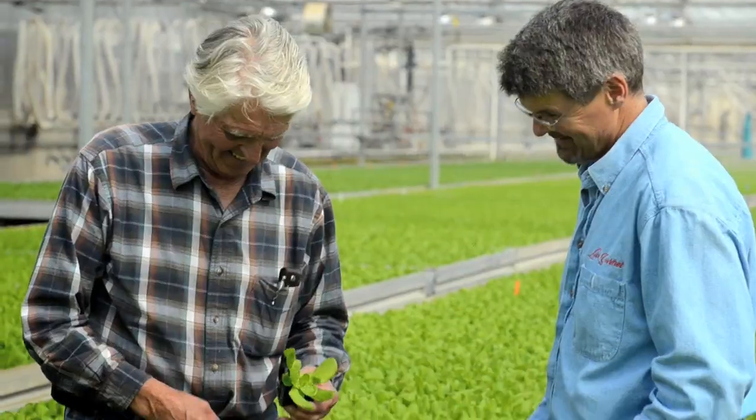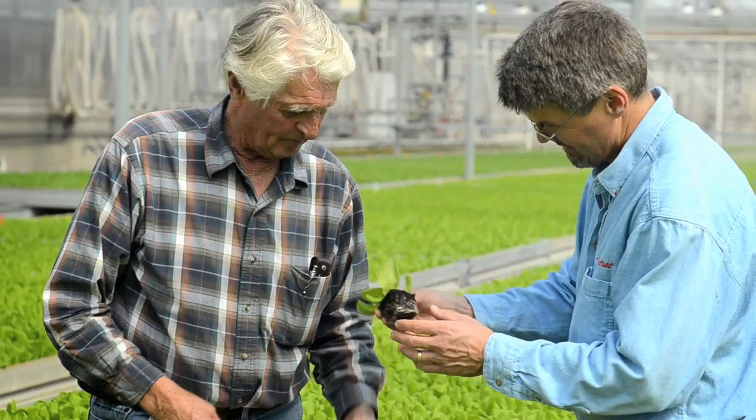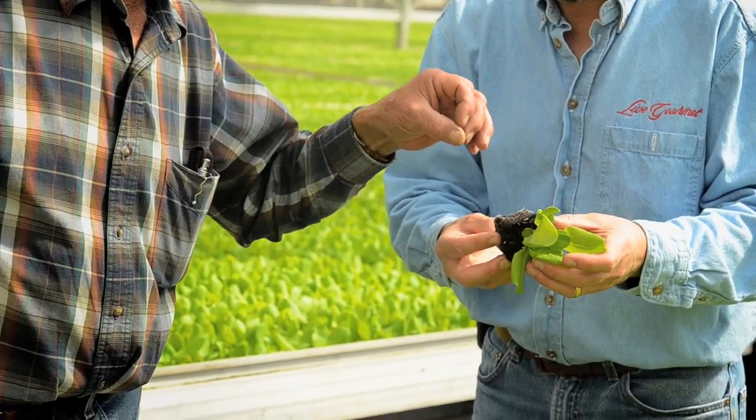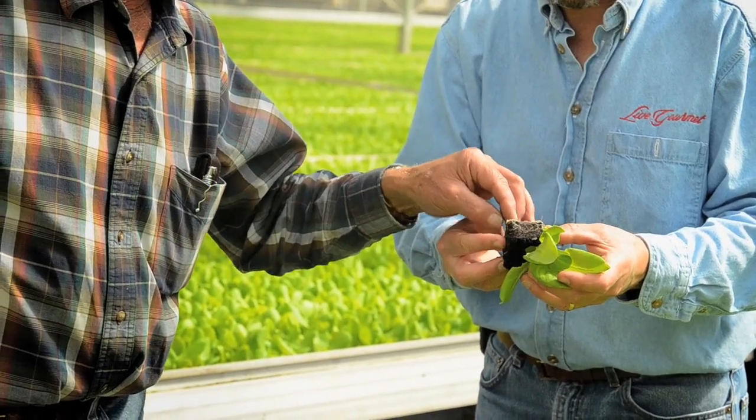My mom and dad moved our family here in the late 60s to continue greenhouse growing here in the United States. Growing plants is what I've done all my life — it's completely in my blood — so I'm proud to be able to keep our family farming tradition going here in California.